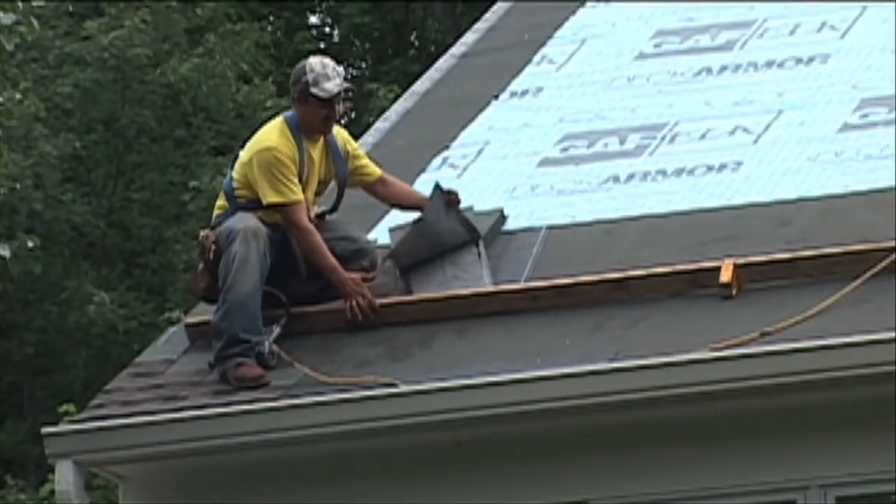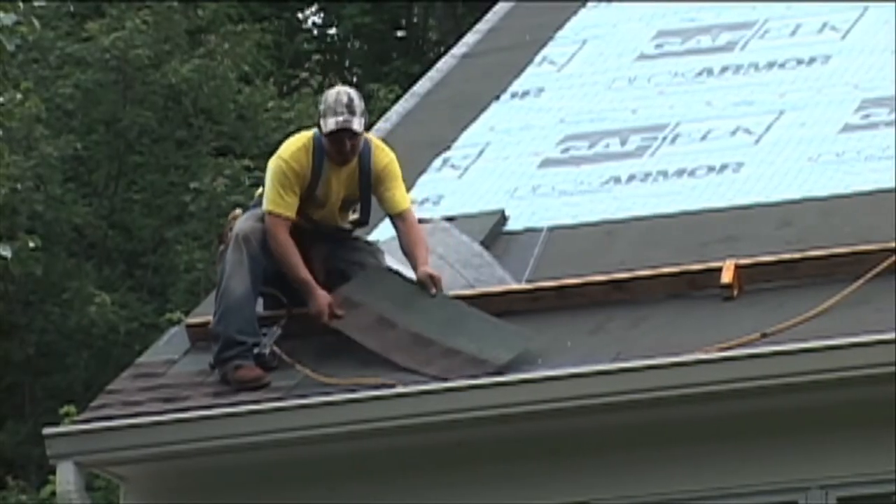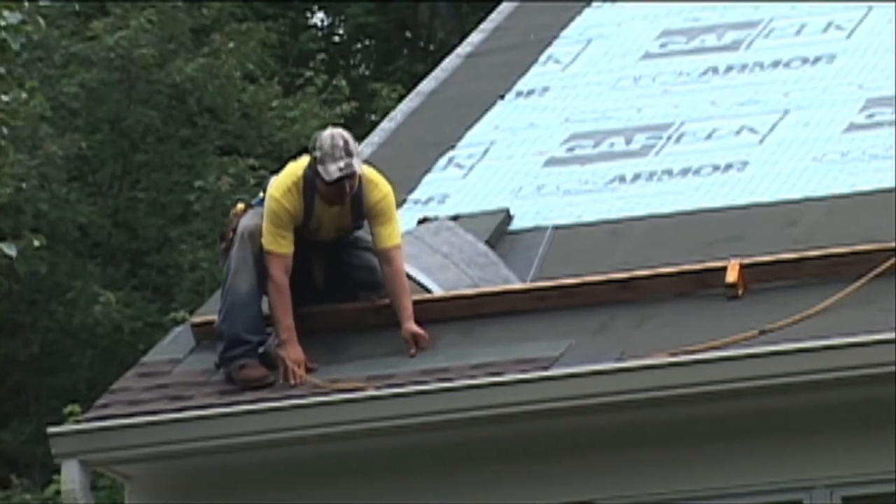ENERGY STAR is a U.S. government program that certifies energy-saving products. Existing homes that install asphalt shingles with the ENERGY STAR designation may qualify for a federal tax credit of up to $1,500.